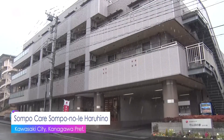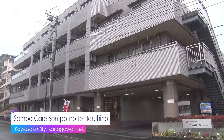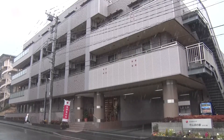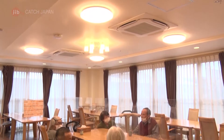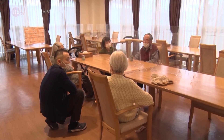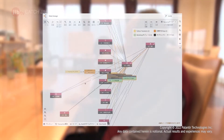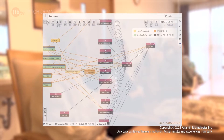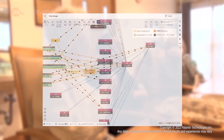This is a facility for the elderly near Tokyo that is being run by a major insurance company group. They are testing a new method that could change how elder care is provided. The idea is to use the latest digital technology to visualize residents' lifestyle data and utilize it in their care.